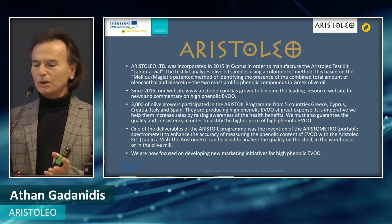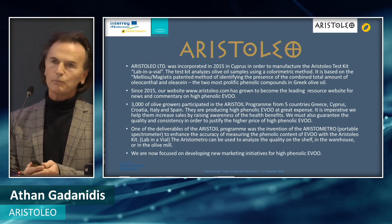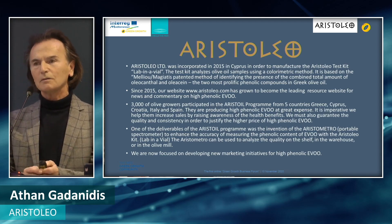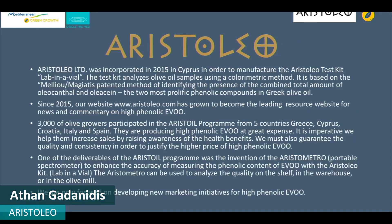We recently finished the Aristole Interreg Med program, which was a three-year program spanning five countries: Greece, Cyprus, Croatia, Italy, and Spain. Over 3,000 olive growers took part, and the purpose was to study how to make high-phenolic olive oil which conforms to the EU health claim, in order to increase the competitiveness of the Mediterranean olive oil sector.